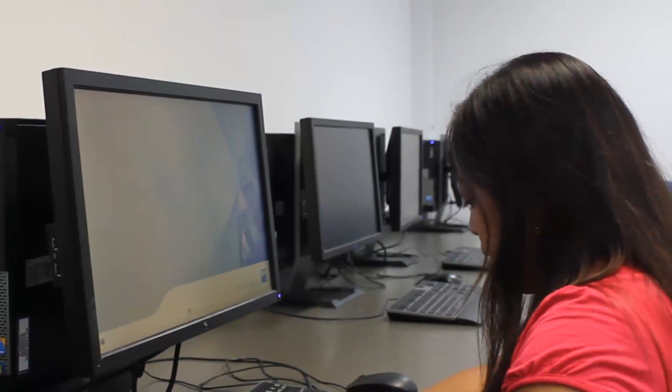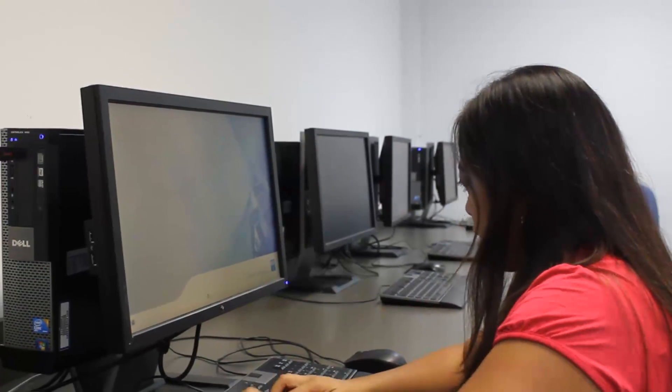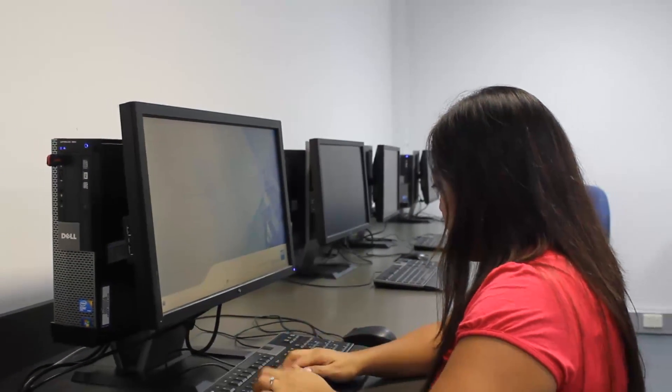A screen reader enables blind people to get an education and to participate in the workforce. It provides people with independence. Unfortunately, the cost of screen reading software puts computers out of reach for many people.